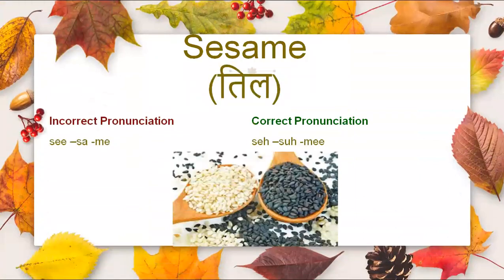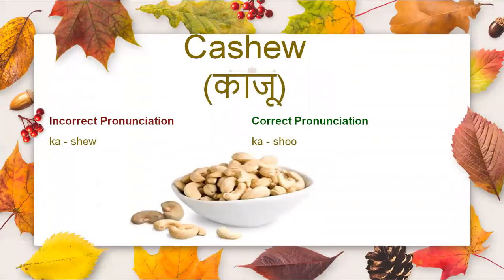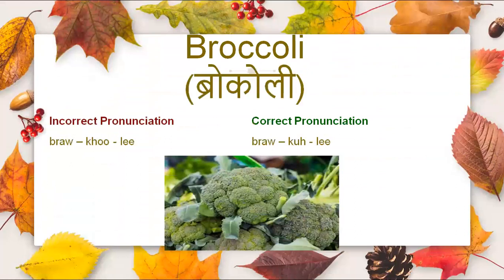Then comes sesame. Next is cashew. It is not cashew, it is cashew. Broccoli — it is not broccoli. The correct pronunciation is broccoli.